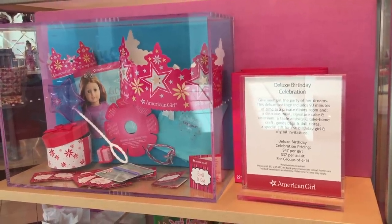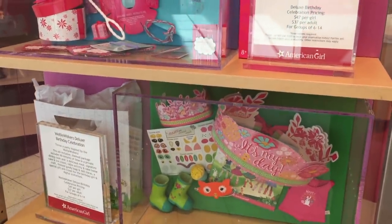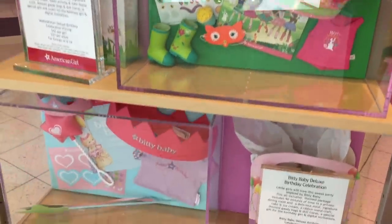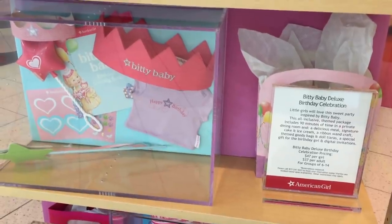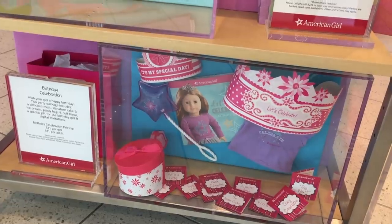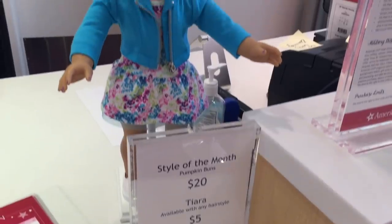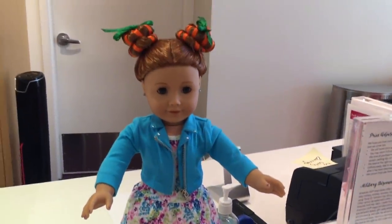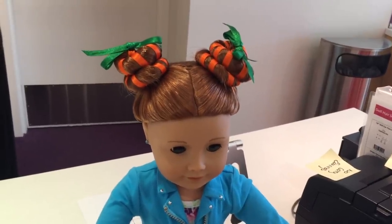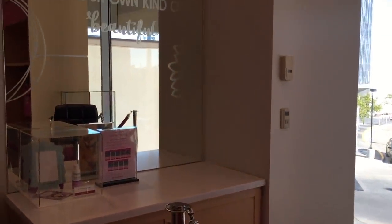There are multiple different birthday packages at the bistro. This one up here is the deluxe birthday celebration. There's also the Welly Wisher package if a Welly Wisher doll is coming to the celebration, a Bitty Baby package, and then there's a classic birthday package too right at the bottom. Each month there is a style of the month that constantly changes and is available at the store - this one is $20 and it's really detailed, and you can add a tiara for an extra five. Over in this section there is also an ear piercing station available at the store.